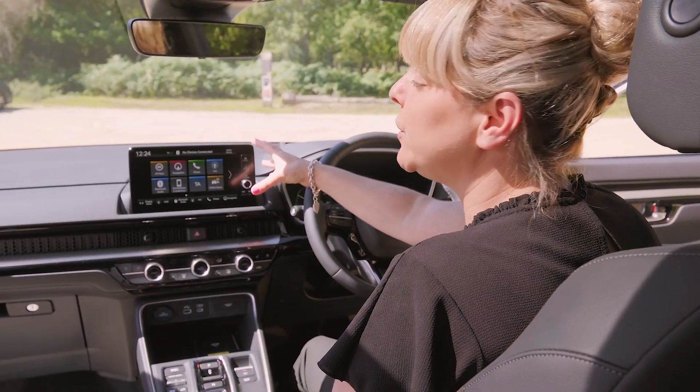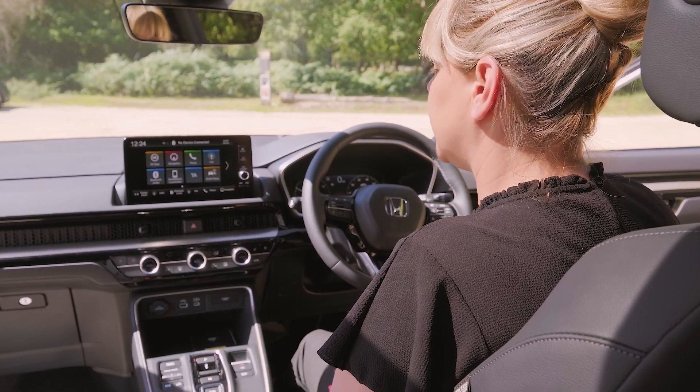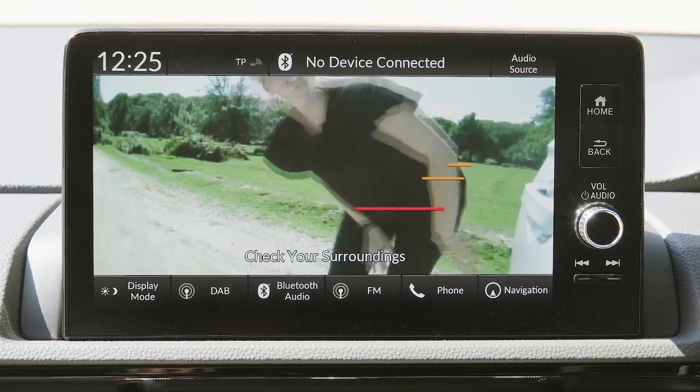With a touch screen menu system you're going to still be familiar with, one new addition on the advanced tech model is that when you indicate left, you get a camera to show your surroundings and your blind spot.